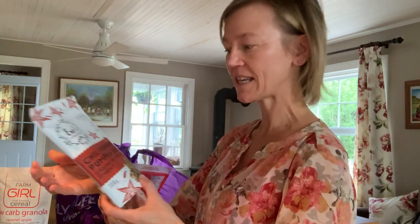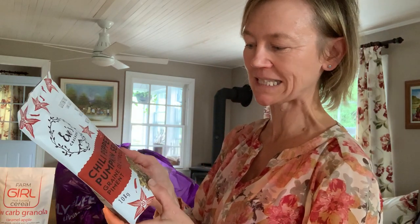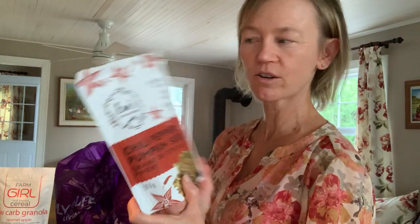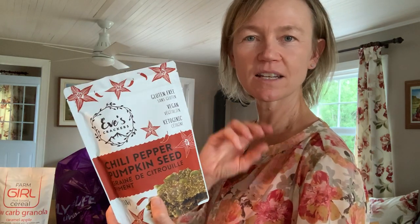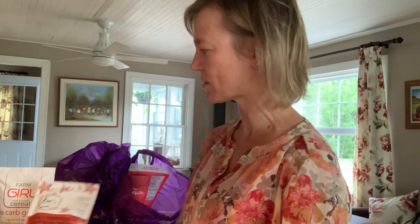I got an Eve's chili pepper pumpkin seed — these are a cracker. They are gluten-free. Something that I want to have at the house that I can dip, serve with cheese, serve with prosciutto, something like that.